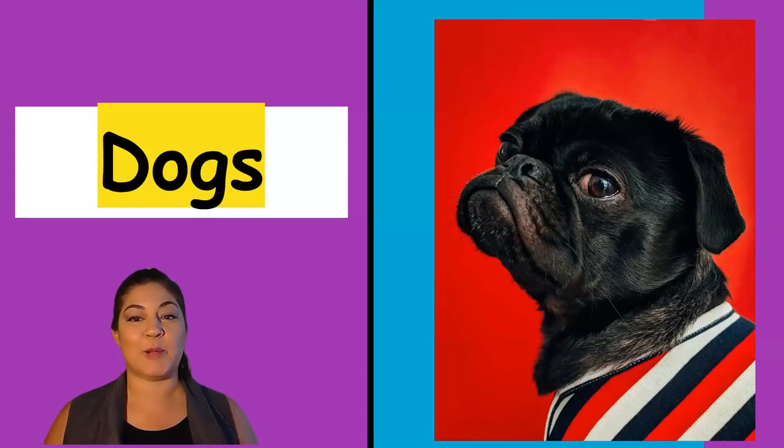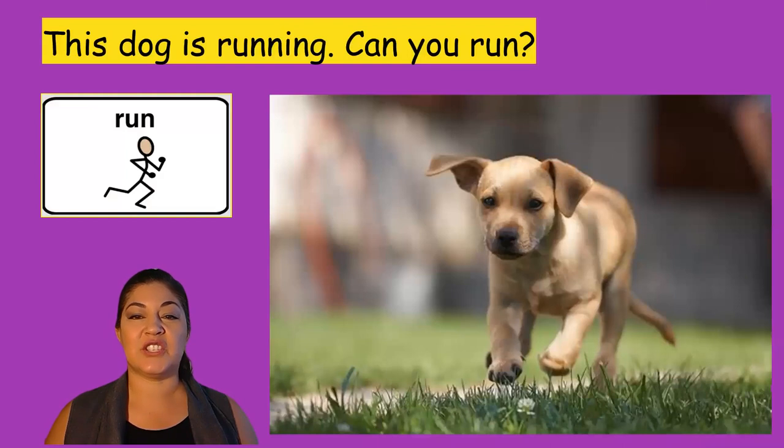Hi, today we're going to talk about dogs. This dog is running. Can you run?